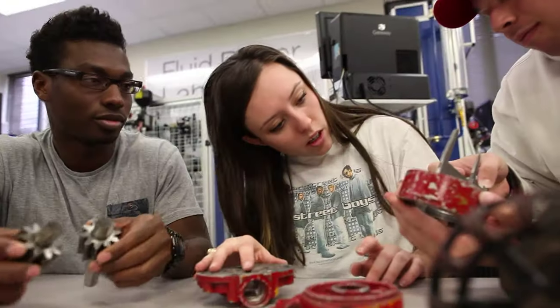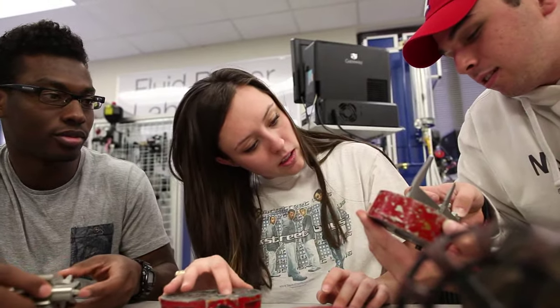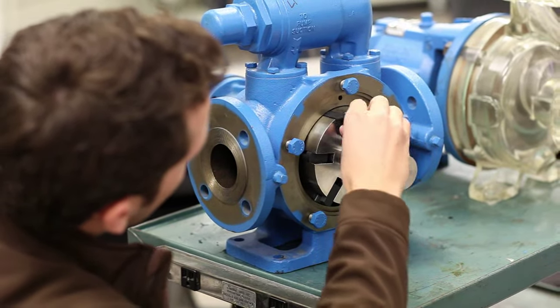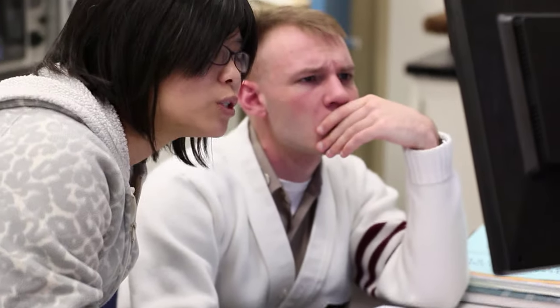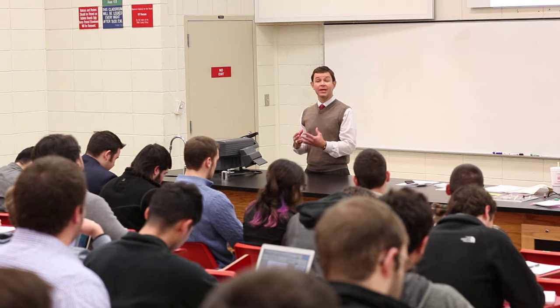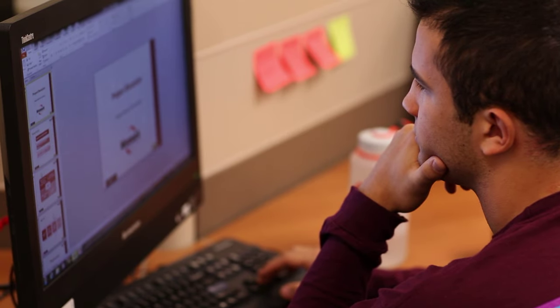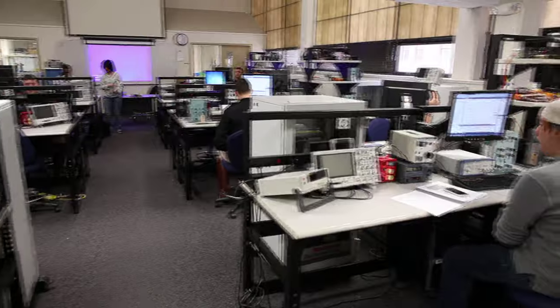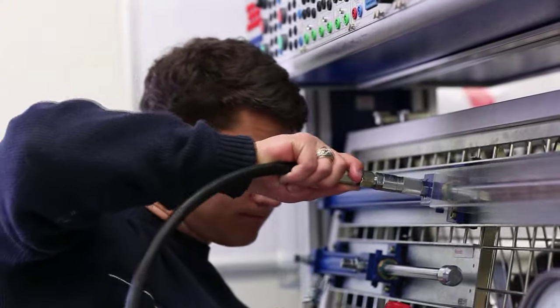Real-world education — that's the mission of the Industrial Distribution program in the Engineering Technology and Industrial Distribution department at Texas A&M. We teach our students how to find new and more efficient ways to manage inventories and distribute products and services to the customer. The department houses three undergraduate education programs that offer applied, industrial-oriented educational experiences.